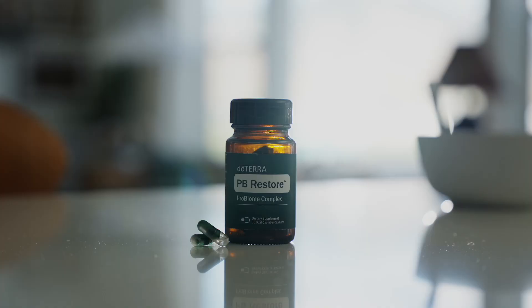Try PB Restore today. And don't worry — if you're not satisfied, PB Restore is backed by our 30-day money-back guarantee, so you have nothing to lose.